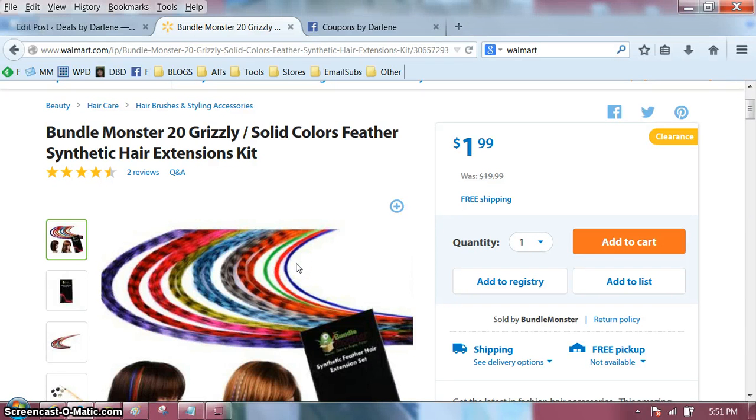Hi everyone, it's Darlene. I'm here with another Minute Madness video where I show you an awesome deal in under a minute. I'm going to show you something that I really don't know anything about, but I know a good price when I see it.